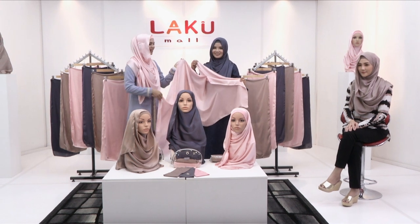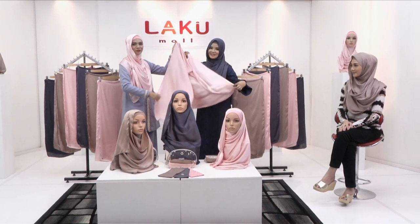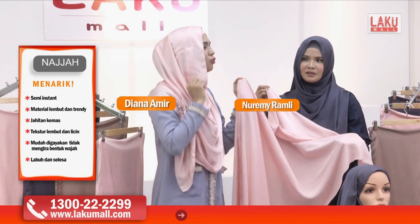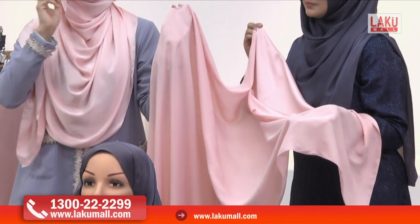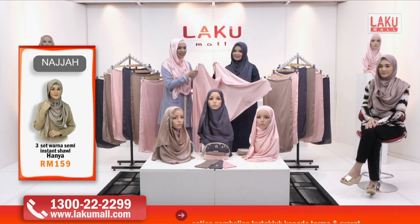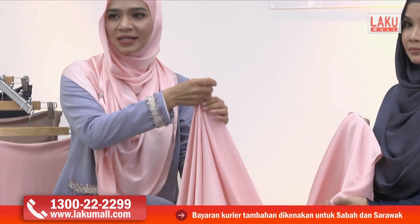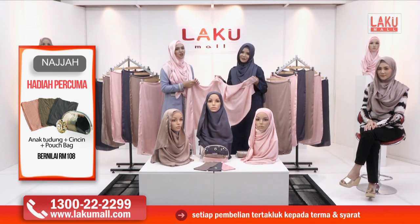Anda bersama kami lagi di Lakumall, masih lagi bersama dengan semi-instant Najah yang diperbuat daripada silky satin — nampak lembutnya, sangat flowy. Kenapa dia flowy macam ni? Selalunya satin ada pelbagai jenis — ada satin yang tebal sampai kalau pakai nampak macam gemuk. Tapi ini sebab tu dipanggil silky satin — macam sutra, tak terlampau tebal, tak jarang, dan tak terlampau lembut sampai susah nak pakai. Dia terletak dengan sangat cantik, just nice di muka kita.